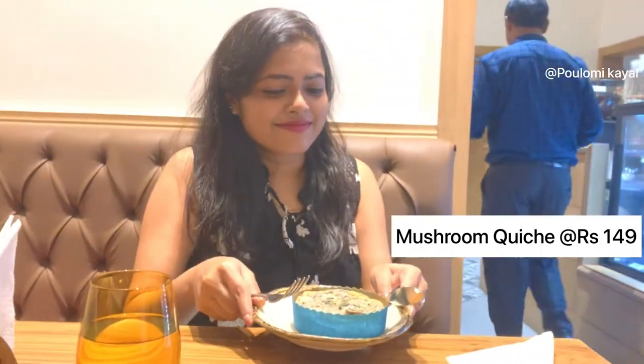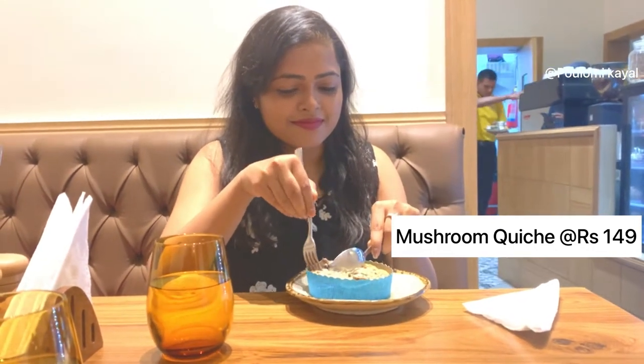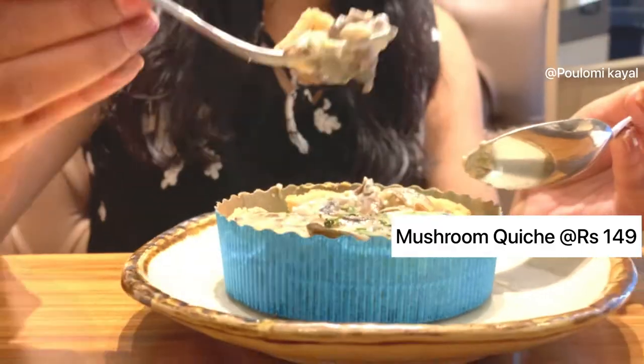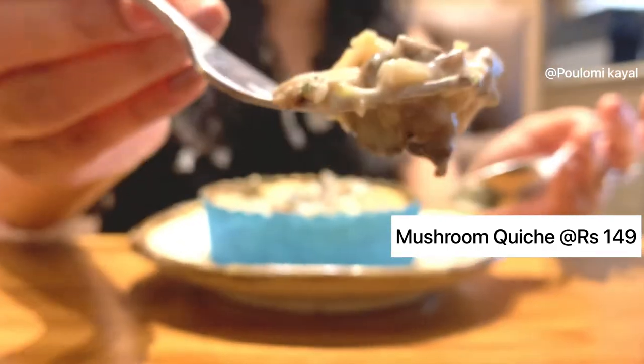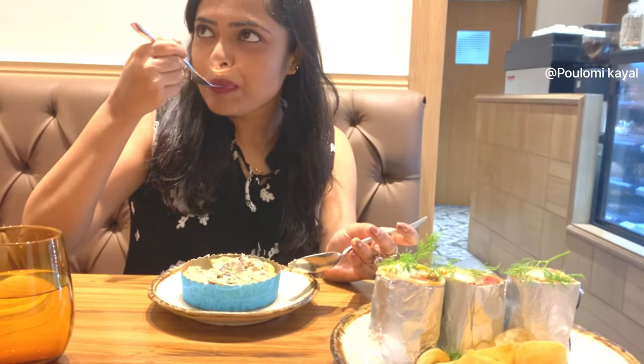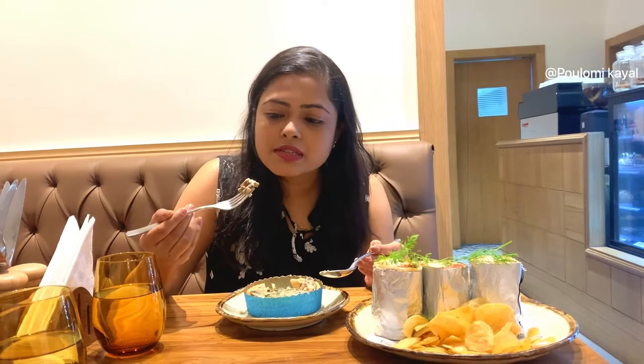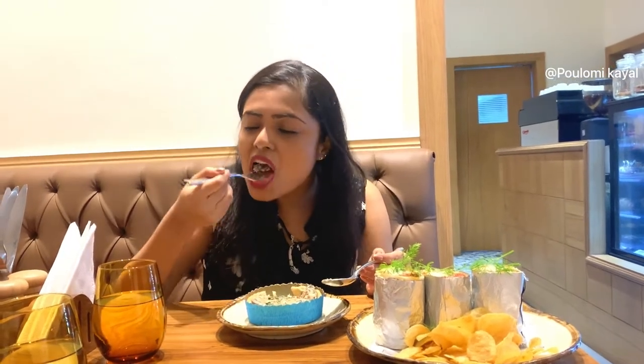This item costed 149 rupees. This is yummy — chicken, mushroom, cheese. Just super!